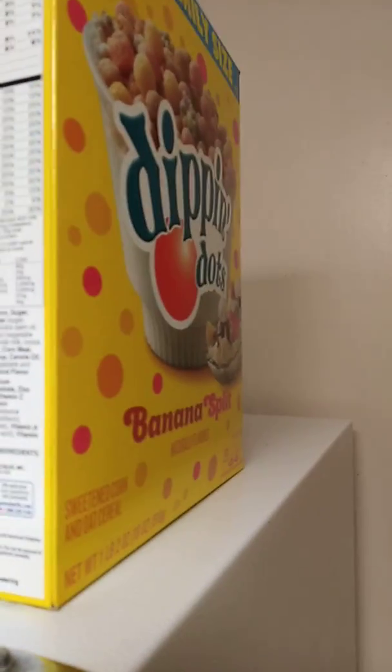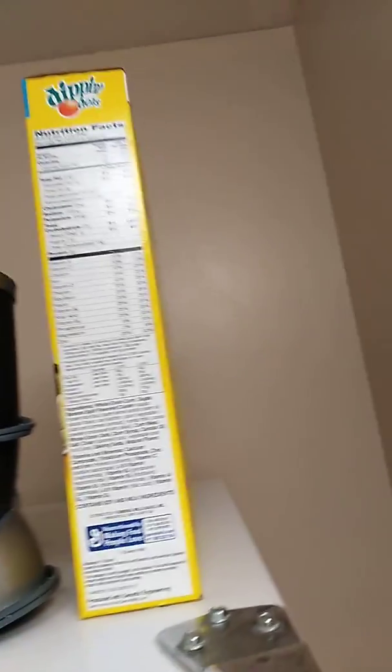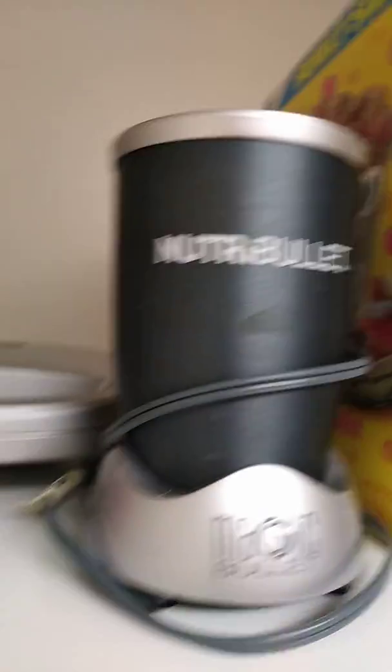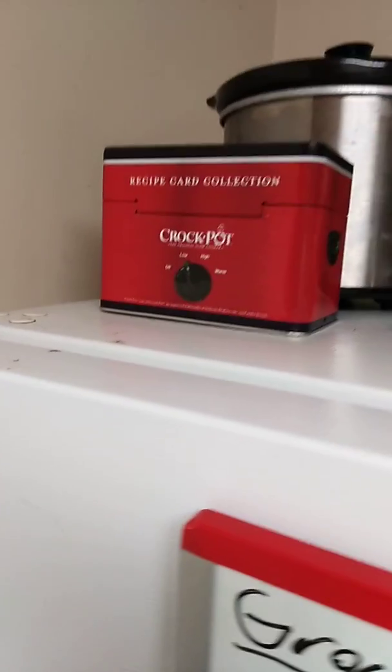I'm going to the grocery store tomorrow, so I really don't have any groceries. I have a couple things in the fridge, and I'm just going to show you what I got. This is my roommate's Dippin' Dots banana split cereal — I don't eat that kind of stuff. We have pitas, a Nutribullet, a Panini Press, a Crock-Pot, and these are Crock-Pot recipes with the Crock-Pot in the back.